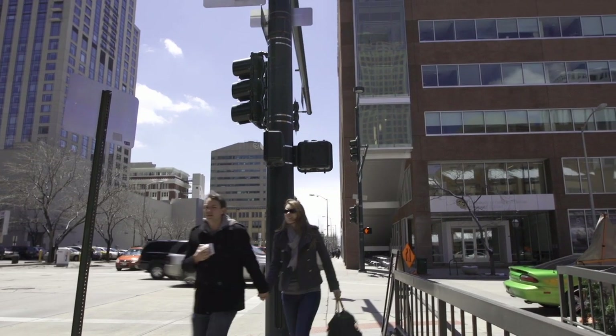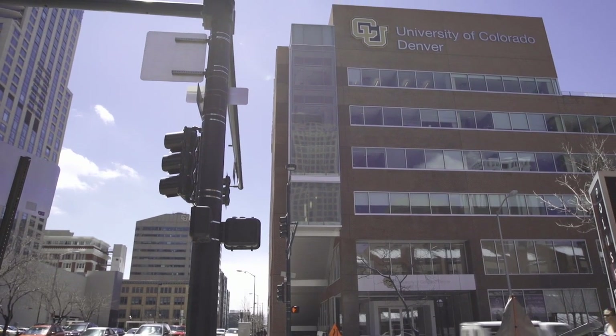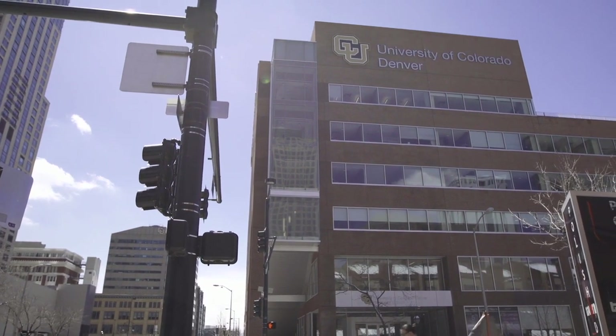The vision began to take shape in 2008 when the University of Colorado bought a prime piece of real estate on 14th and Lawrence. Through the use of adaptive and sustainable design, the CU Denver Business School was up and running by fall semester of 2012.